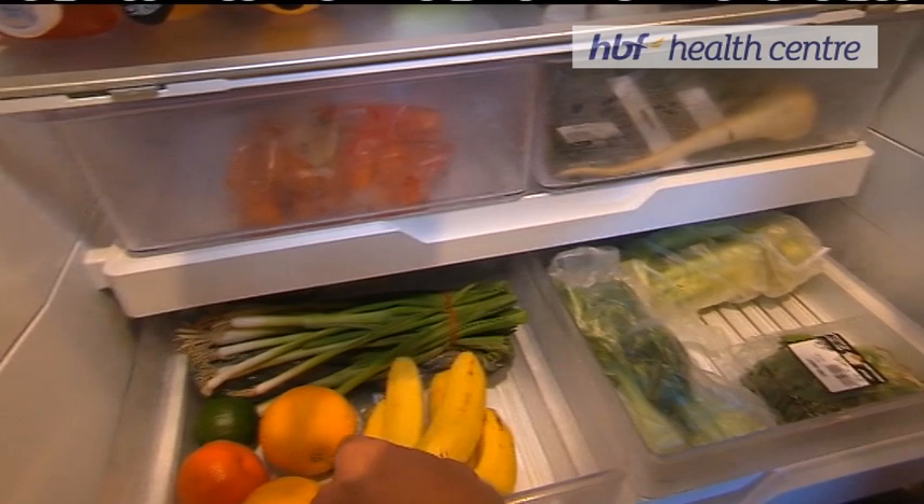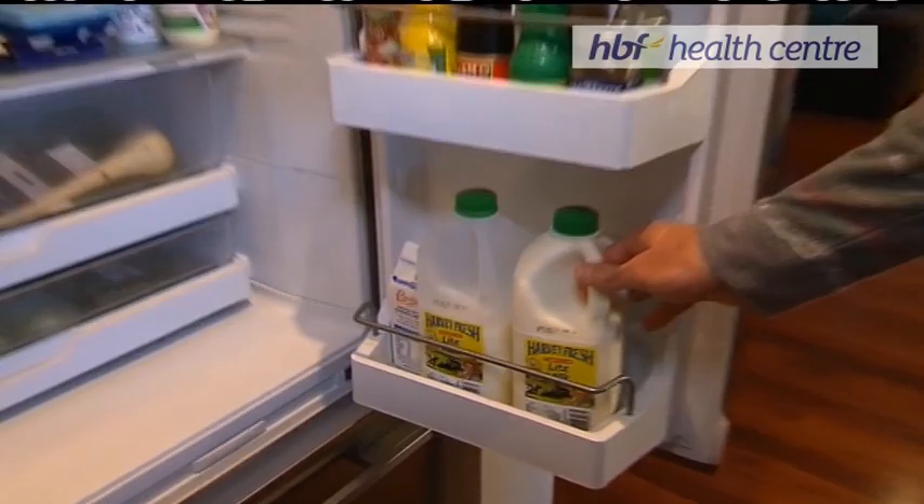Favourite fruits — probably bananas. I get stuck into plenty of those. And there's plenty of light milk. It's my favourite and I'll show you why.